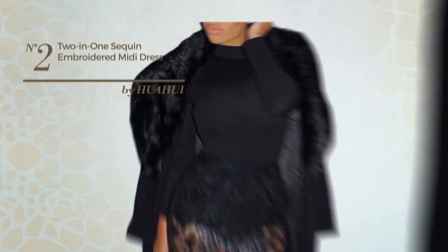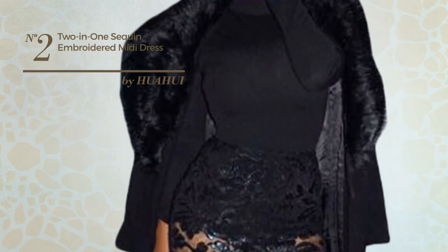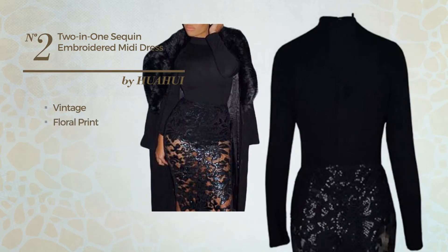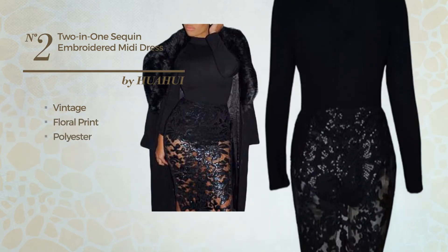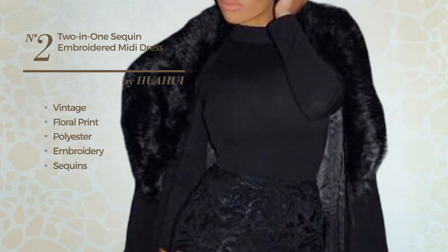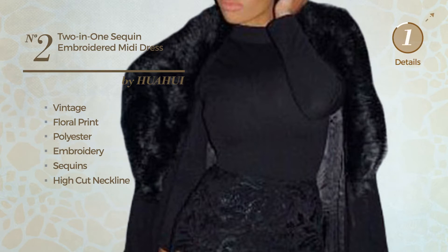Number 2. An All Christmas Knee-Length Body Suit Dress. Featuring a sexy vintage influence with floral print, crafted from sleek polyester, styled with embroidery and decorated with sequins, this dress includes a high-cut neckline. Available exclusively in this color.